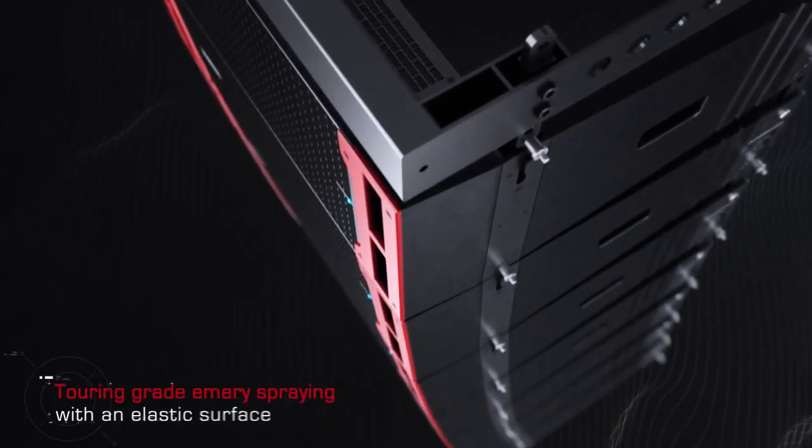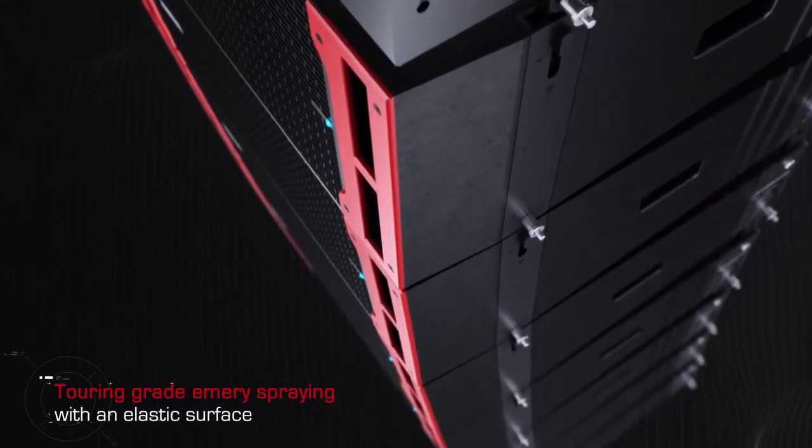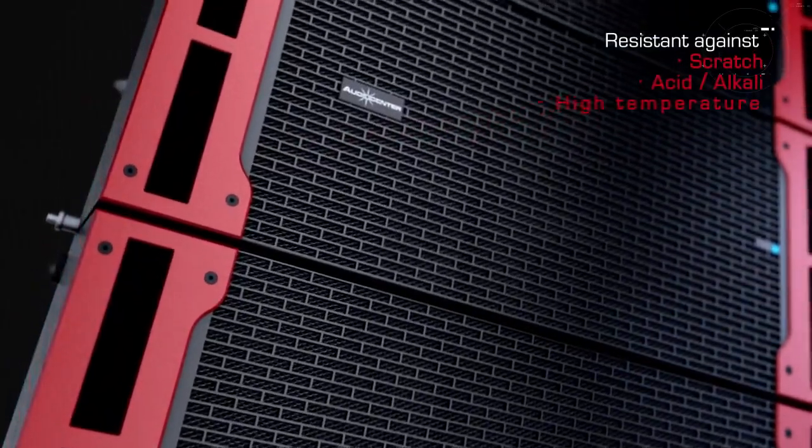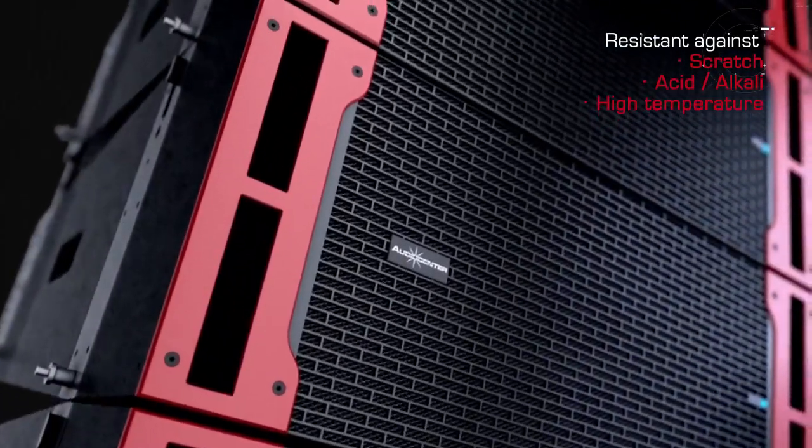The cabinet features touring-grade emery spraying with an elastic surface that is highly durable and resistant against scratches, acid, alkali, and high temperature.